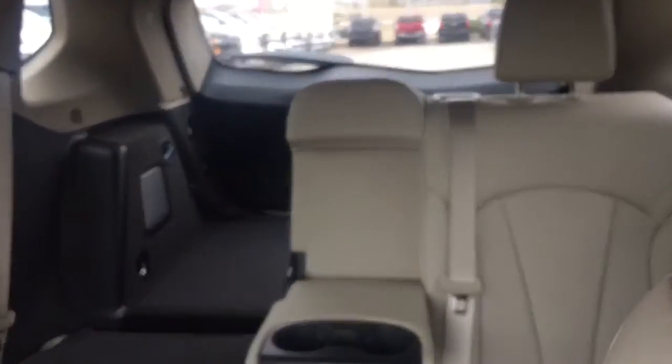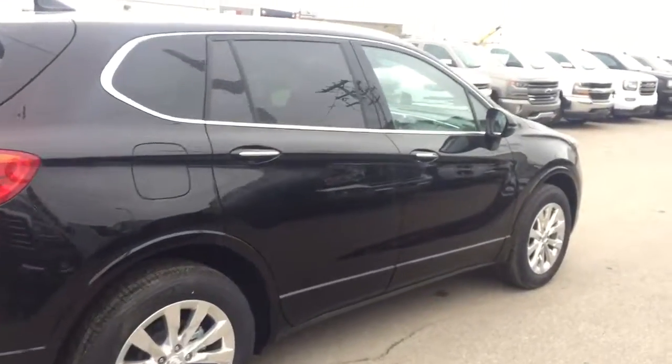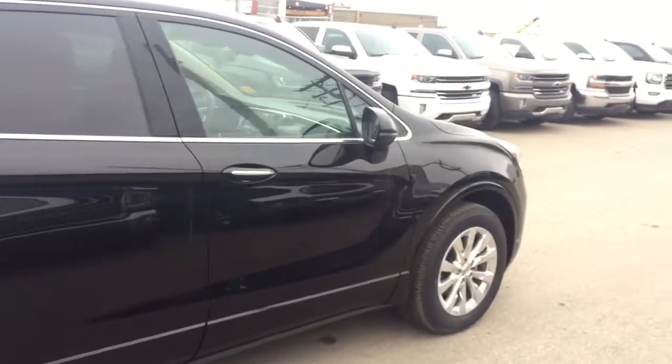Comfortable seating for five with plenty of rear cargo space and much more. Don't miss out — hurry in or give us a call today at Davis Chevrolet to book your test drive.